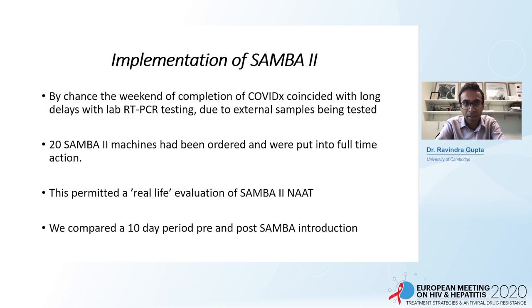We then had the unique opportunity to implement the test straight away. As soon as we finished the validation study, there was a huge backlog in RT-PCR testing with a turnaround time of four or five days due to a number of laboratories sending their samples to us. We had pre-ordered 20 machines in anticipation of this surge and were able to start using them to replace the laboratory for hospital testing. This was a huge task and in many ways a huge risk because this was a new test.